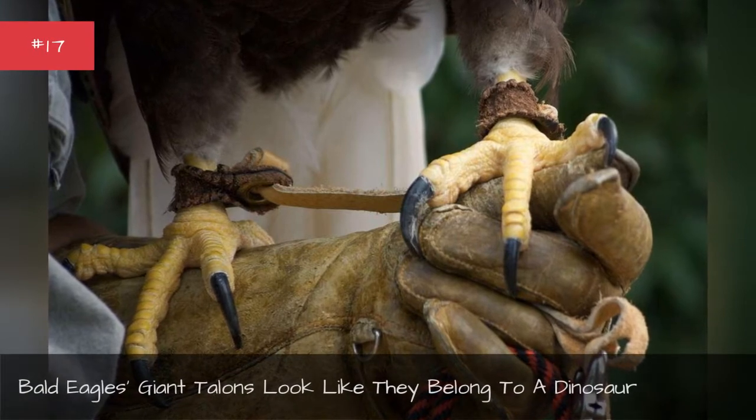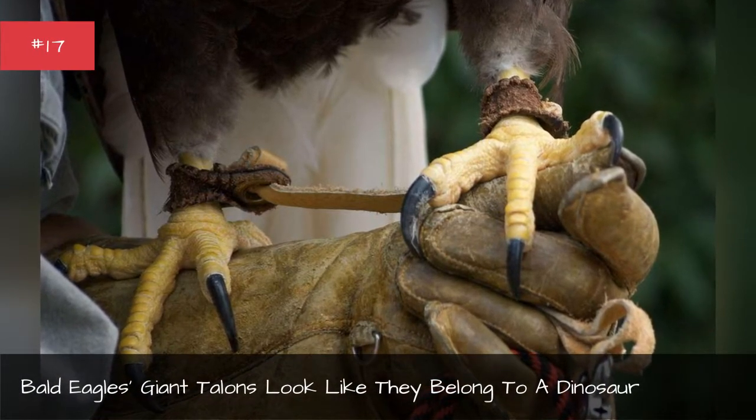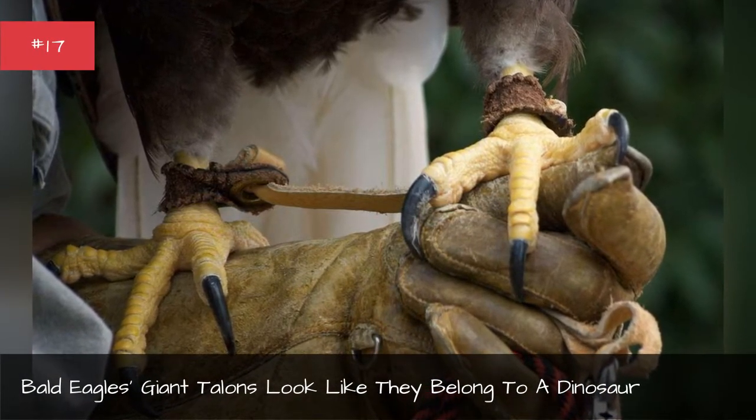Bald eagles' giant talons look like they belong to a dinosaur.